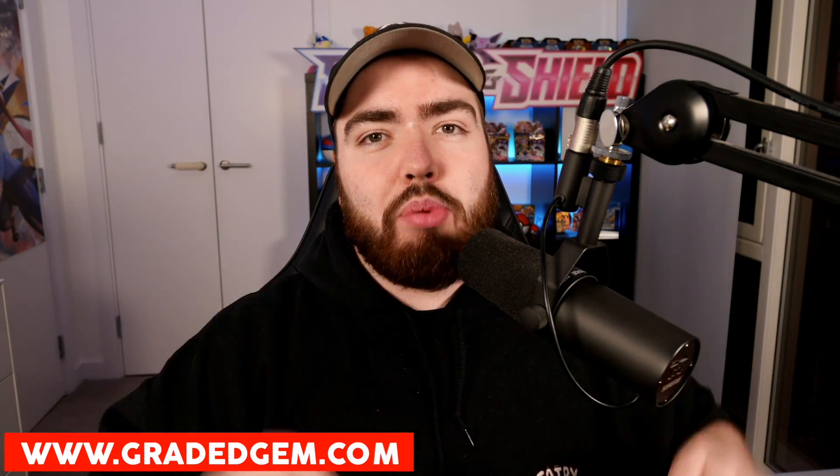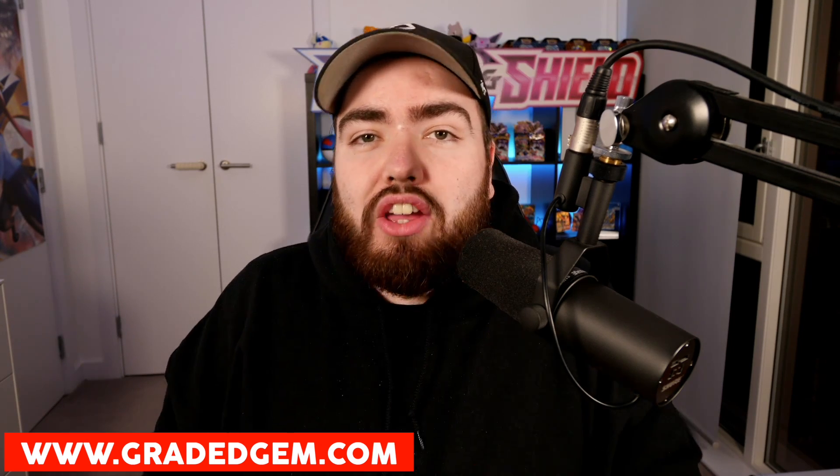GradedGem.com are my official partners here on the channel. They are who I use to send my Pokemon cards all the way to PSA over in America. They have the best prices, the best service, and they are literally the best PSA service in the UK. I definitely recommend you guys go and check them out in the description. If you do use their service, make sure you let them know that Randolph sent you. We also filmed a podcast recently with them — check out the channel in the description as well.